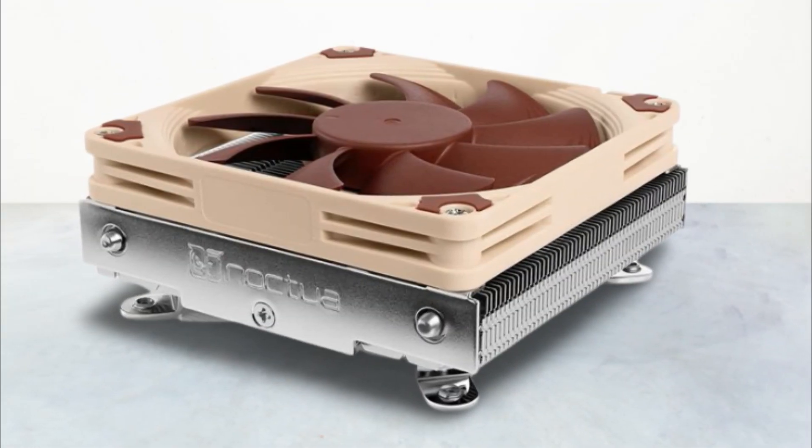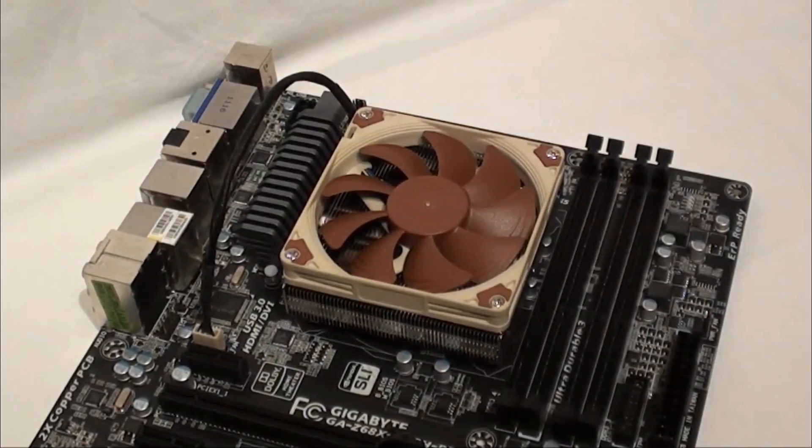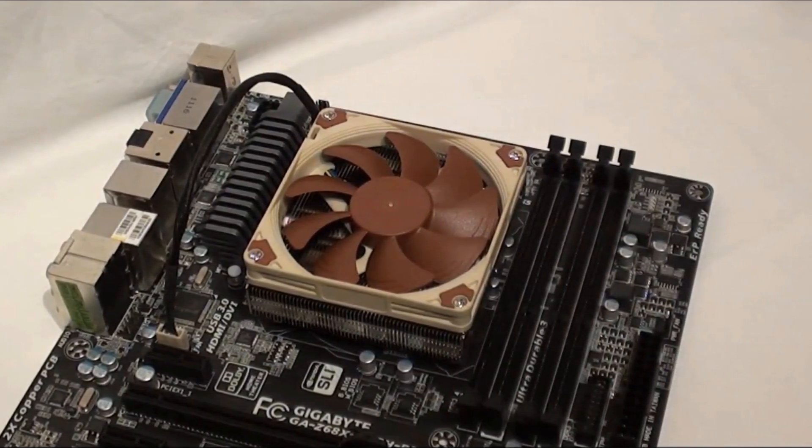The point to be noted here is that this device only targets Intel-based users. If you wish to go for the AMD model, check out the Noctua NHL9a, and please note that you cannot compare both versions as they target different products.